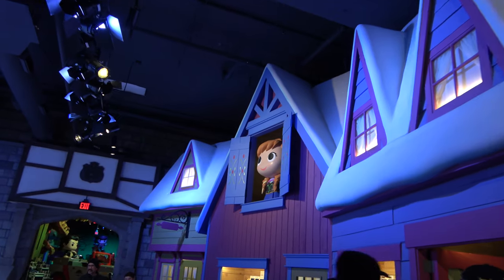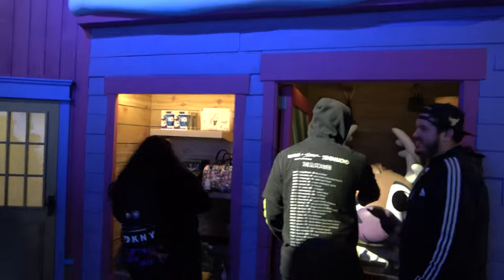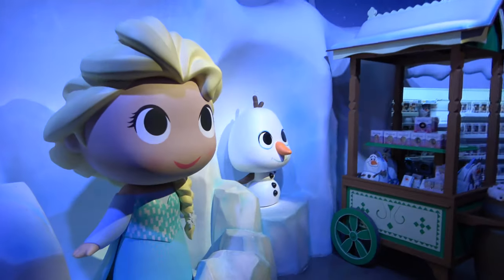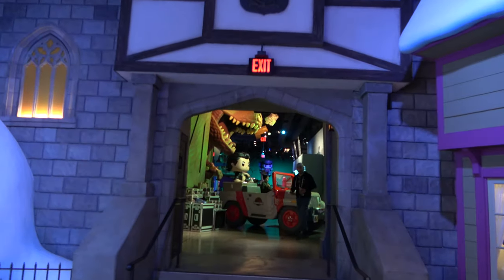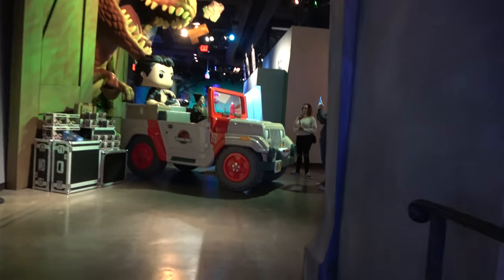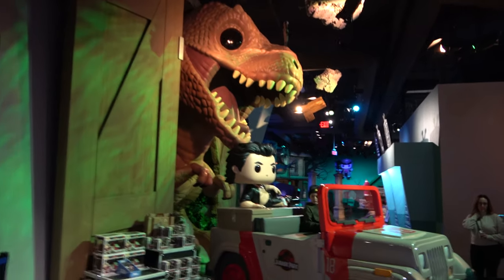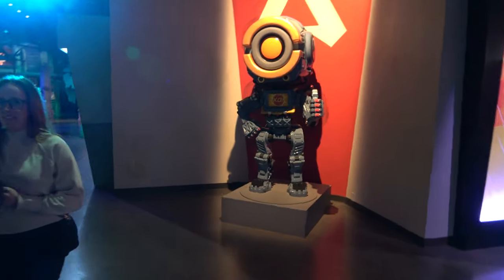We must be in Frozen land. There's Sven. And Anna and Olaf. Oh my gosh, look at the Jurassic Park one — that's great. And it's like sexy Jeff Goldblum. In the Jeep. That is incredible.